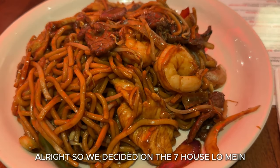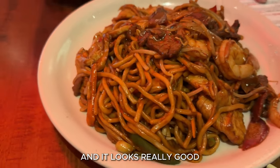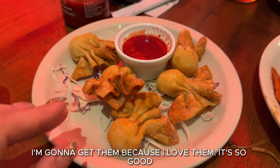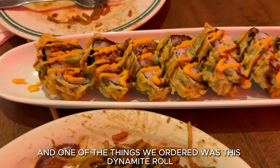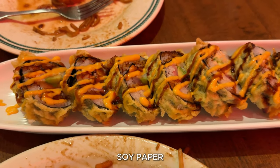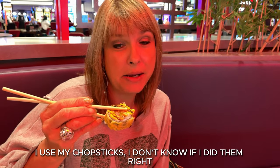We decided on the seven house lo mein — it has chicken, beef, and shrimp, and it looks really good. I've been kind of on a noodle kick lately but it looks really tasty. The crab rangoons are a must-have; they're on the menu and I'm going to get them because I love them — I like mine with soy sauce. And one of the things we ordered was this dynamite roll — it has tuna, salmon, yellowtail, and avocado, wrapped in soy paper and topped with spicy mayo and eel sauce. I used my chopsticks; I don't know if I did them right, but I picked it up. That seaweed is interesting — it's pretty good.